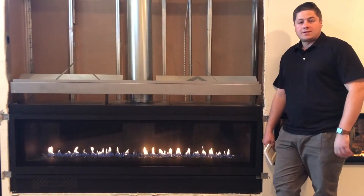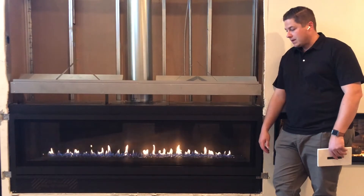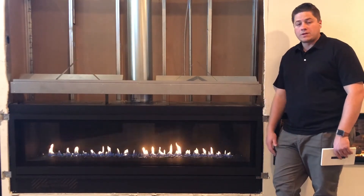My name is Trevor with Embers Fireplaces and Outdoor Living. Today we're reviewing a new product by Fireplace Extraordinaire — this is their new 74-inch linear series.